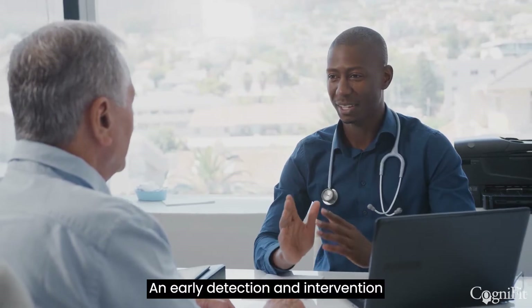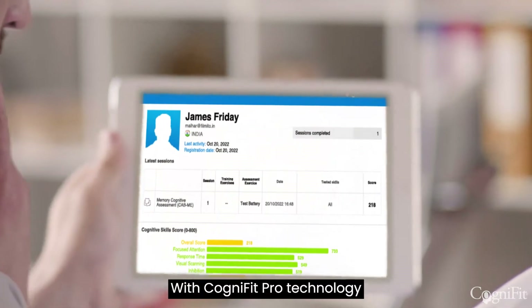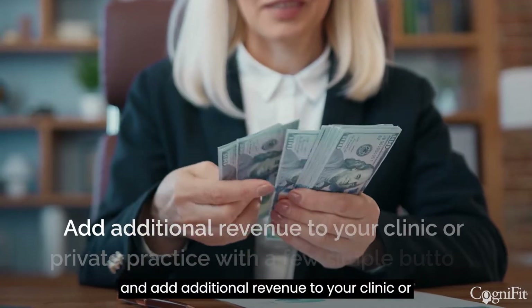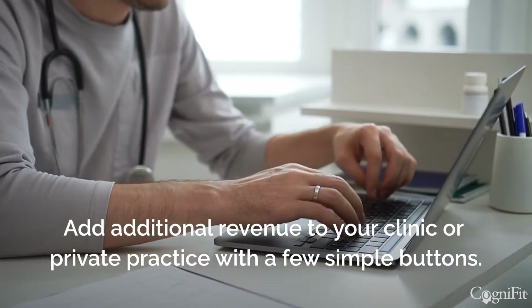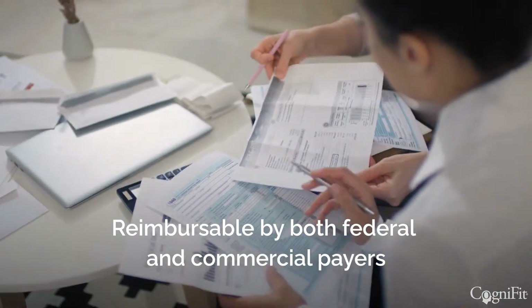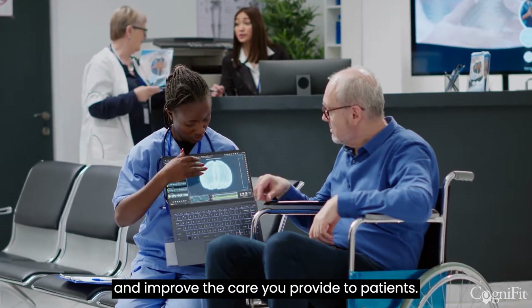Early detection and intervention of a neurological disorder can become part of your practice. With CogniFit Pro technology, you can easily generate reimbursement actions for every step of the process and add additional revenue to your clinic or private practice with a few simple buttons. CogniFit usage is reimbursable by both federal and commercial payers. Start a free trial today and see how we can help increase your productivity and improve the care you provide to patients.